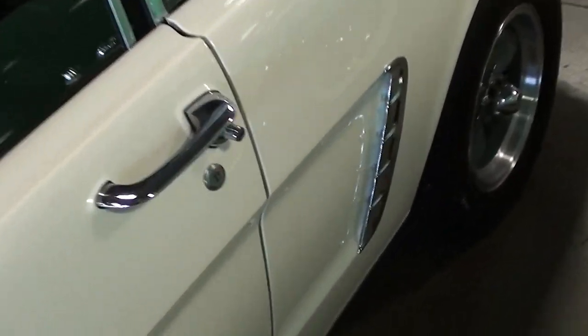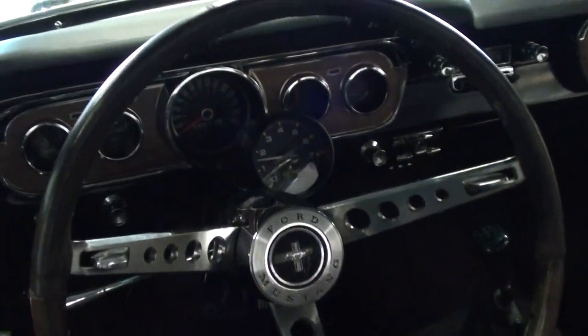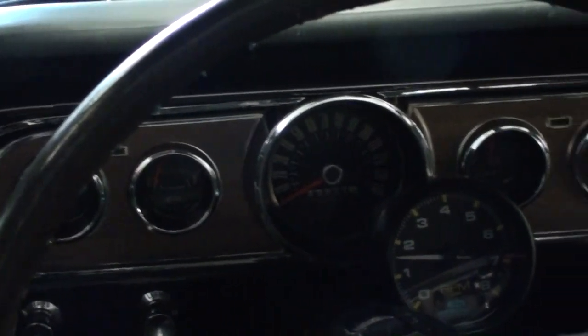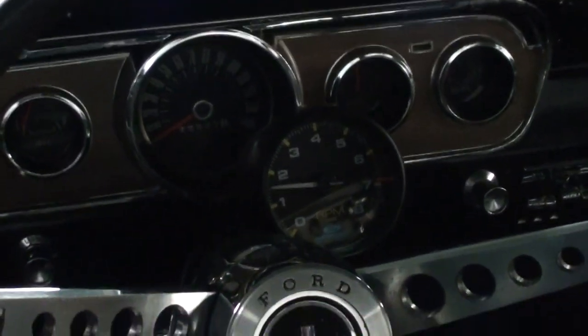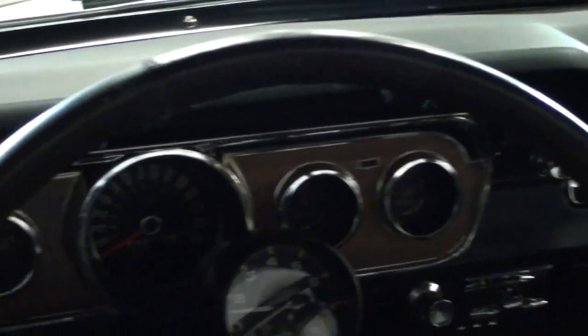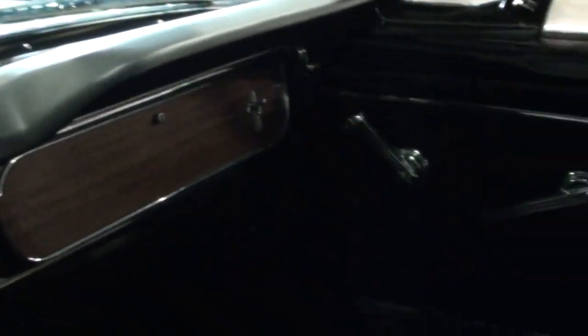Inside, it has the black vinyl interior with bucket seats up front, the factory Mustang three-spoke steering wheel, speedometer in the middle, and auxiliary gauges on either side. Someone has also mounted a column-mounted tach. The dash looks like new and the door panels everything's looking really slick in there.